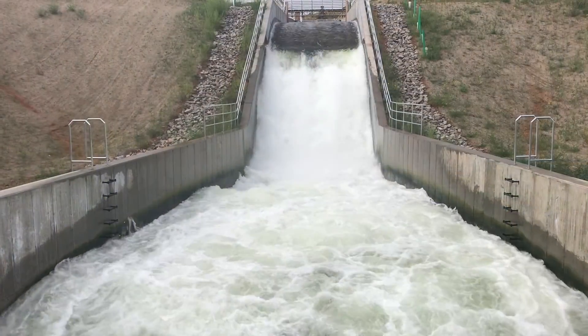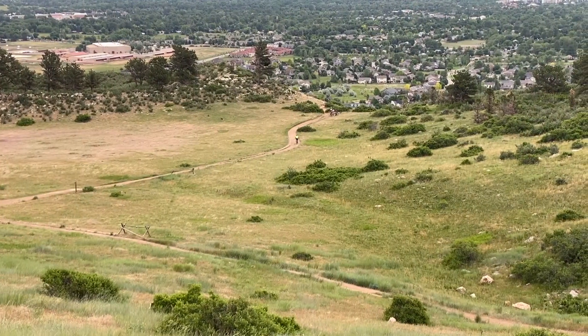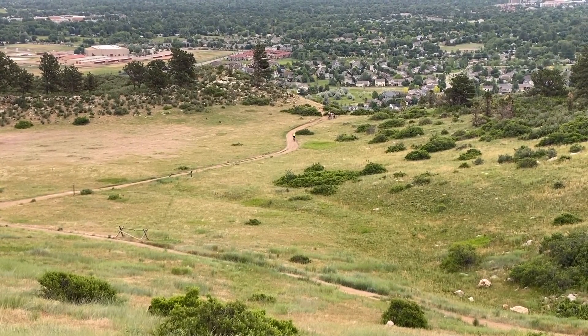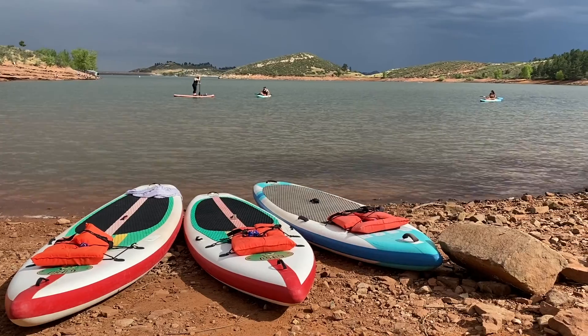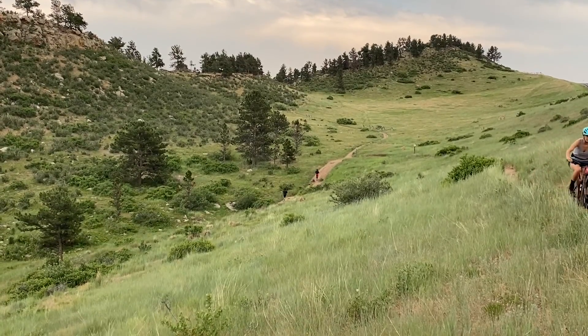Not only is Chimney Hollow going to provide water supply, it's also going to be a really nice public open space run and managed by Larimer County for non-motorized boating. There will also be trails for horses, mountain biking, and hiking.